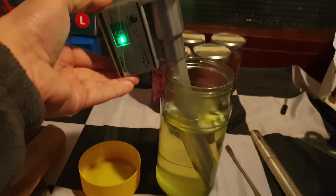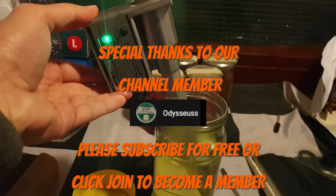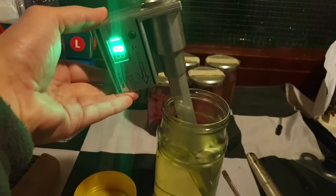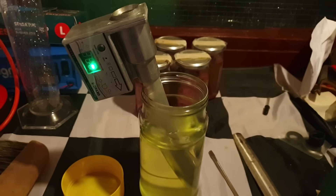Thanks very much for watching. See you next time.